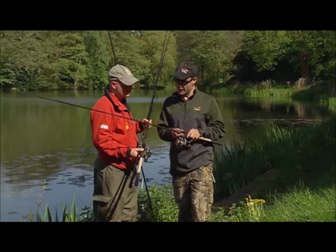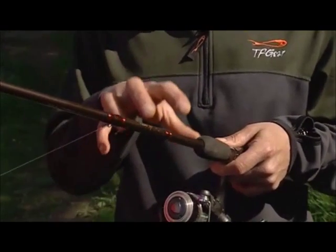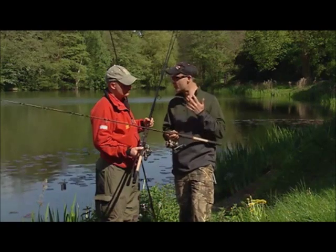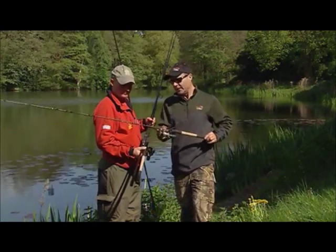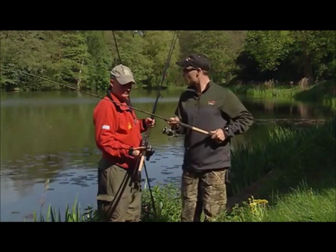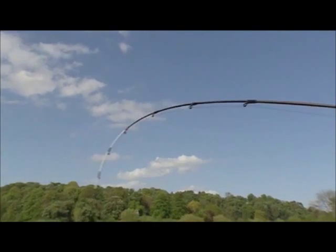This is the compact eight foot feeder rod and it's a very powerful short feeder rod. It's brilliant for fisheries where you're after big tench, big carp and anything that's likely to pull back. It comes with a choice of several quiver tips: a sensitive tip, a three ounce, a four ounce and a five ounce tip.